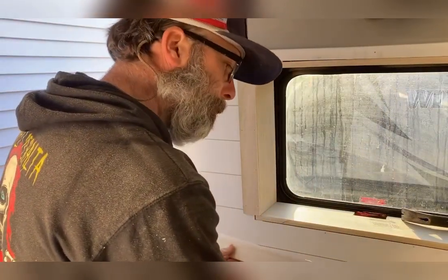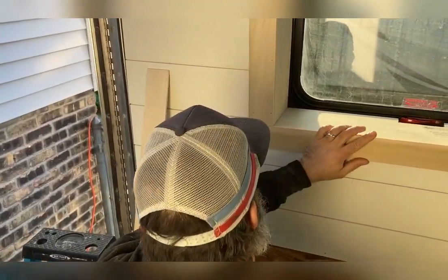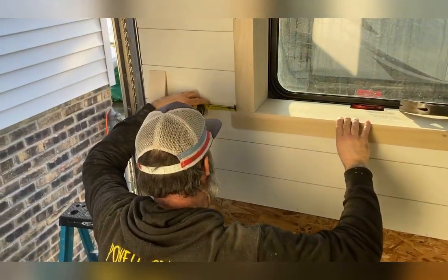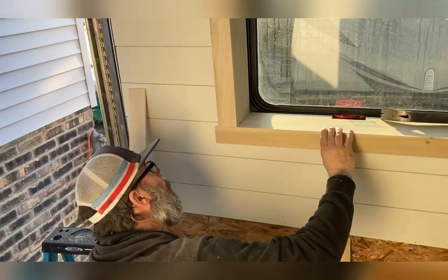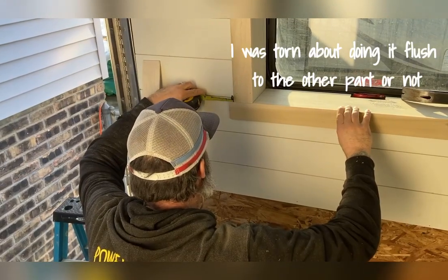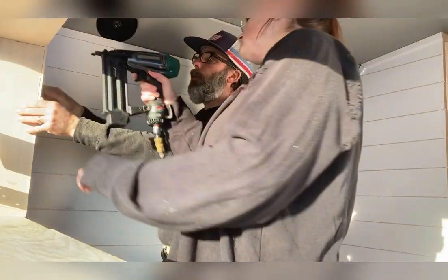We're just gonna throw this up here. I think we should only go about three and a quarter on this. You stand back with your eyeballs and tell me what you think. I think we should go half. Half? More? Five eighths. Looks good — right there, back here.